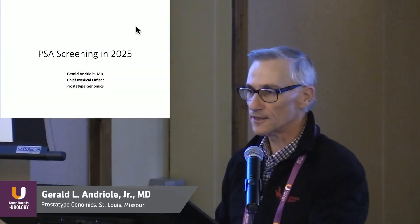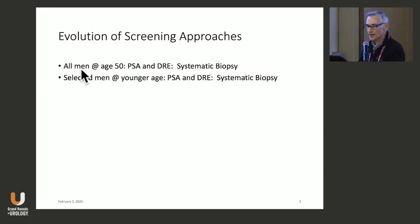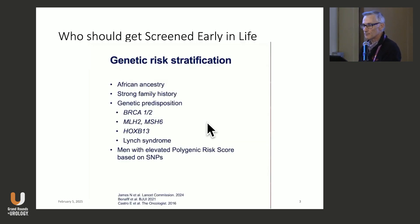Just an update on screening for prostate cancer. We started out by basically screening all men at the age of 50 with a PSA, a rectal exam, and then a systematic biopsy. We didn't have imaging — we didn't have micro-ultrasound or MRI. Then we quickly moved to selected men at a younger age, followed by systematic biopsy.